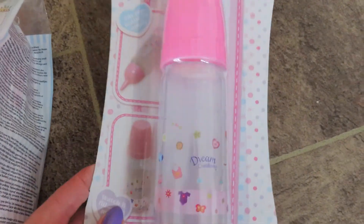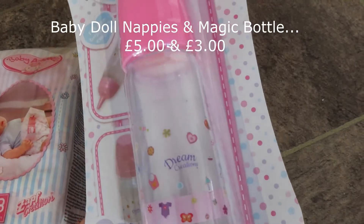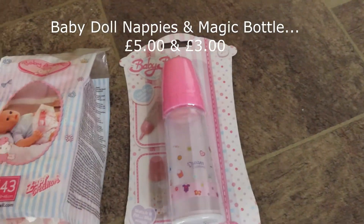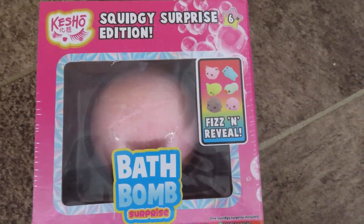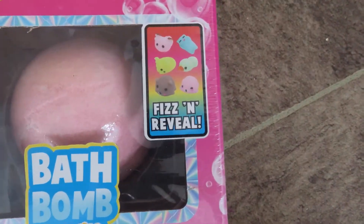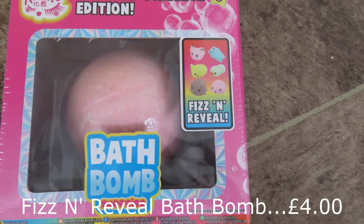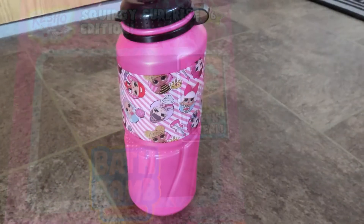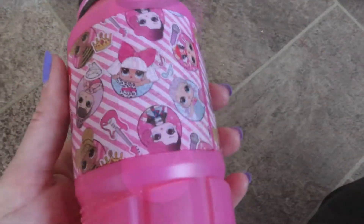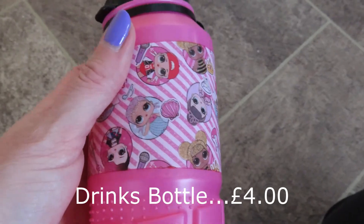Next is this baby doll magic bottle, and as you can see when you tip it up the milk disappears, so it makes it look like the doll's drunk the milk — she loves little things like that. I also got a pack of nappies for her baby dolls because she's always going on about how she hasn't got nappies for them, so I thought that would be a nice accessory. The nappies were £5 and the bottle was £3. Next up is this bath bomb, and inside once it's dissolved it reveals a little squishy toy — a squishy surprise — and that was £4.